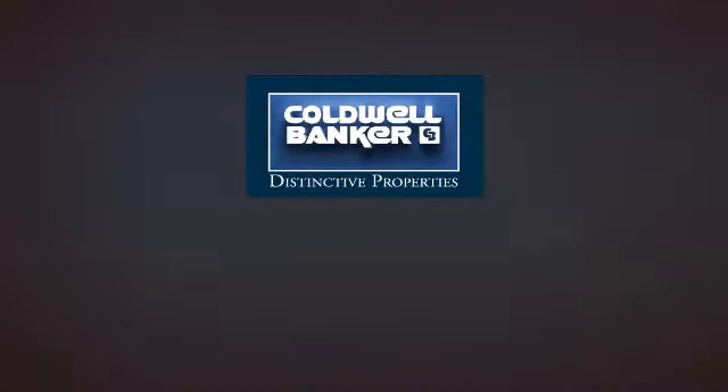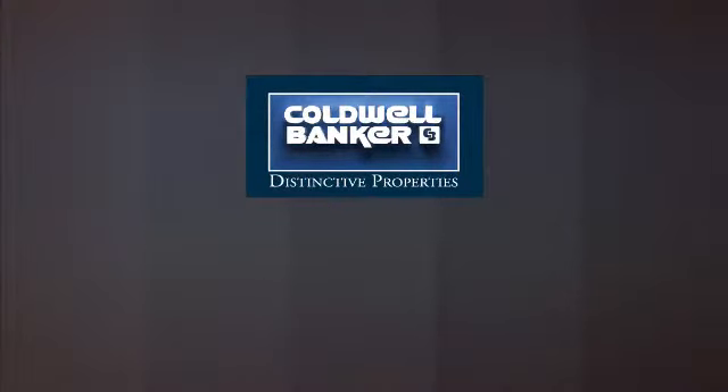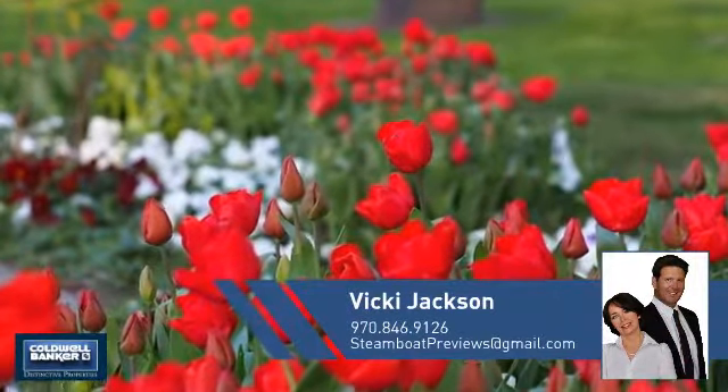Welcome! You'll find just the right home for you. This video is brought to you by your real estate agent, Vicki.